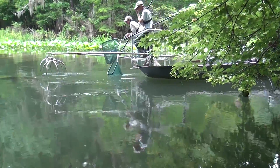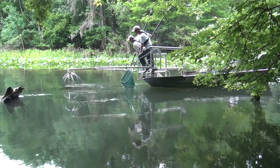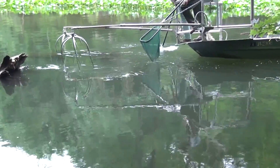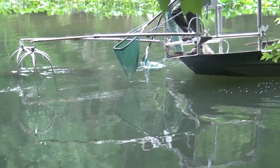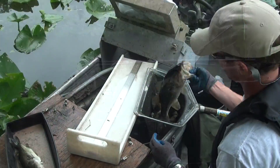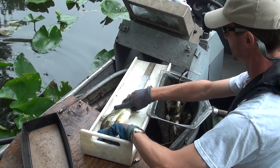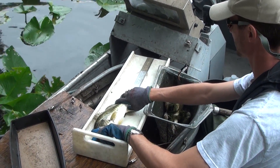Electrofishing is one of the main tools that Florida's fish biologists use to determine how healthy the fish population is in a particular pond, lake, river, or canal. They then use that information to try to ensure the fish and their habitat are taken care of and to make fishing more enjoyable.